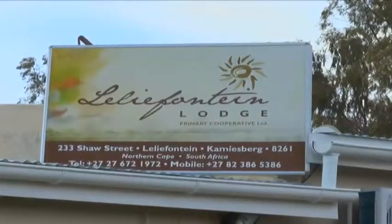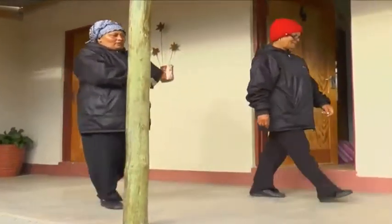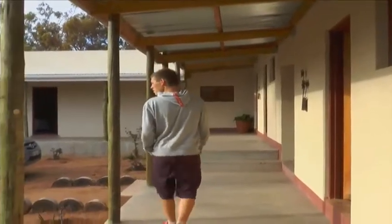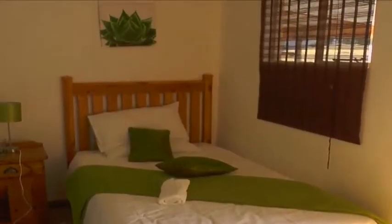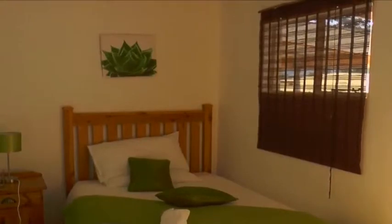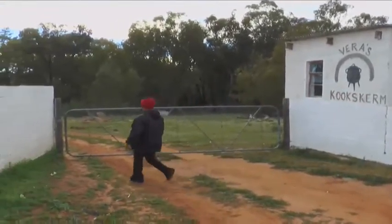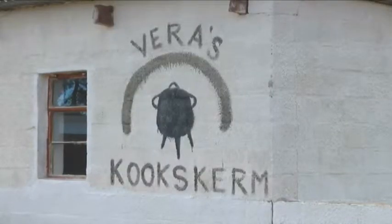Vera Engelbrecht runs a lodge and a Skeppis-funded cookschuur in Leliefontein catering for adventurous travellers. The guest house is about three years old, but this is a foundation that was created by the National Development Agency in 2008-09. We started the building with five women and one man, registered as a co-operative. We are working very well and we hope to make a success of this. Skeppis has been very involved in this project.